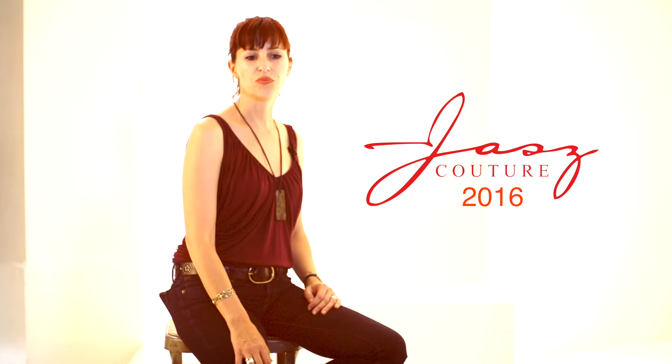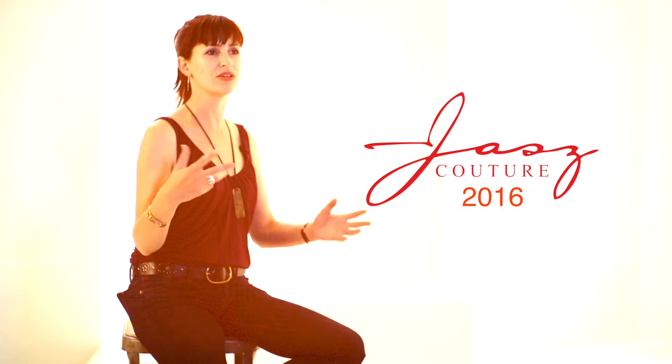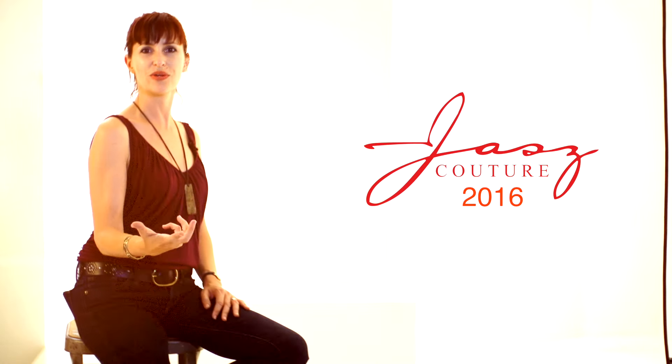Choose your style. Try things on that might not be the first thing you would choose — maybe even someone else's opinion, who says, 'try it,' because you won't know until you put it on. Really just own it and bring it, and that's what it's all about. A lot of the dresses in this year's collection are very similar to things you'd see on celebrities on a red carpet.